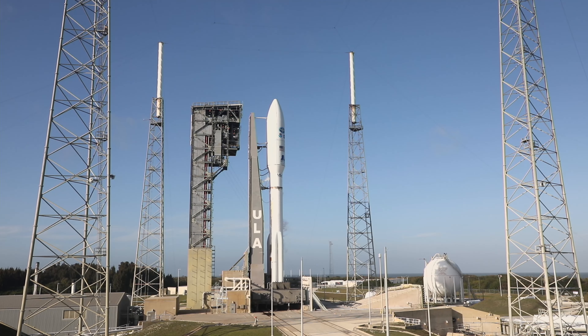The final seconds now: 10, 9, 8, 7, 6, 5, 4, 3, 2, 1. And liftoff, liftoff of NOAA's GOES-T, our newest weather sentinel in the sky to help keep us safe here on the ground.